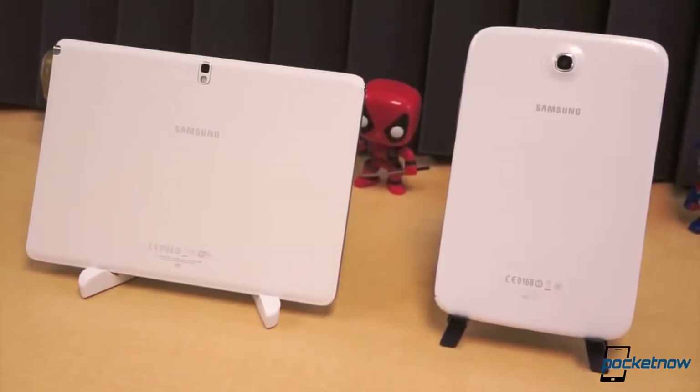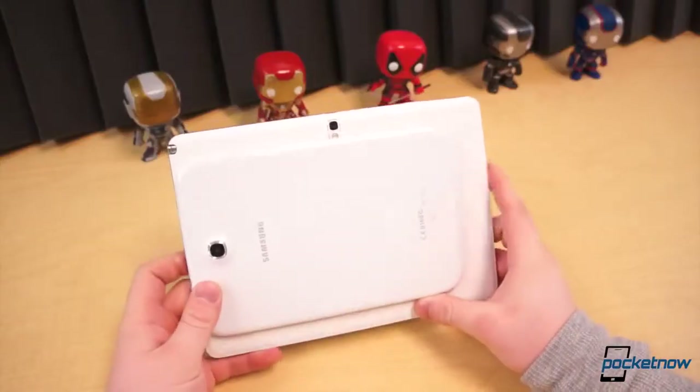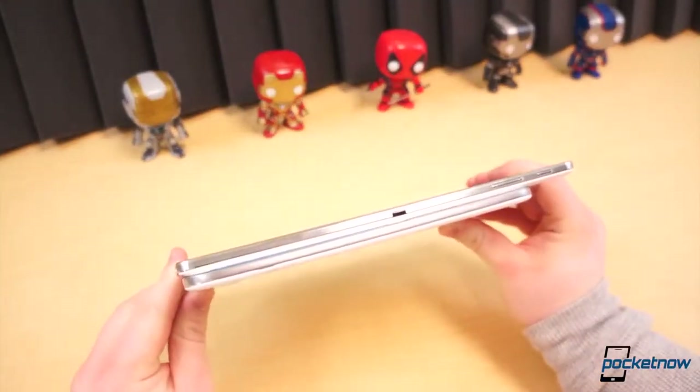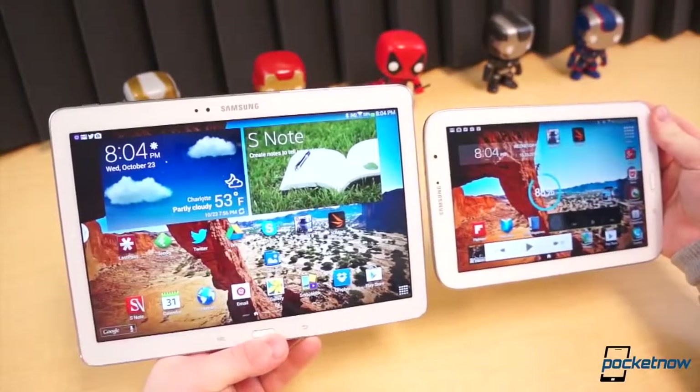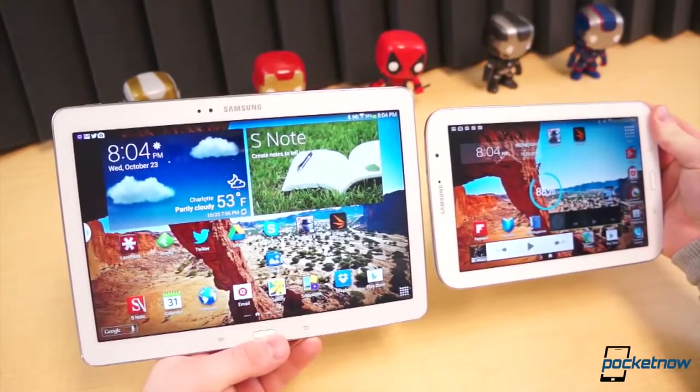In virtually every hardware category, the Note 10.1 is superior to its older cousin — not just because it features better specifications across the board, but because it has been designed with more care. Samsung has tirelessly refined the Galaxy Note brand, and it shows. The Note 10.1 feels executive and premium, whereas the Note 8.0 still feels somewhat like a toy. The software side of things is still in favor of the newer, larger, more powerful tablet, but much less so than in hardware.